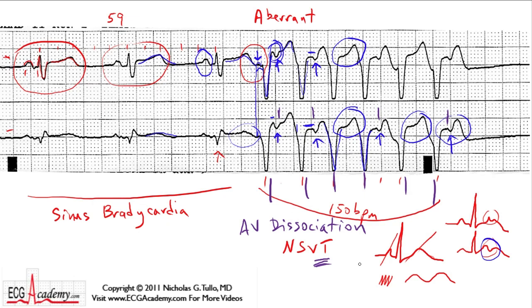So the final answer is sinus bradycardia with a six-beat run of non-sustained ventricular tachycardia, which you can recognize because you have retrograde P waves and AV dissociation. That's Chalk Talk number one — I hope that helped. Stay tuned for more video Chalk Talks and log on to ecgacademy.com if you want to become an ECG expert.